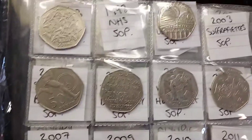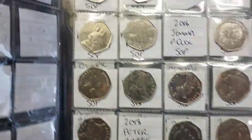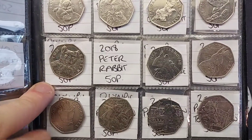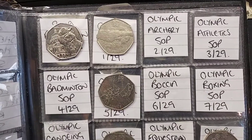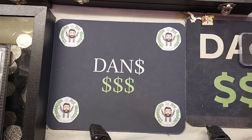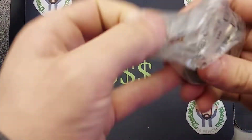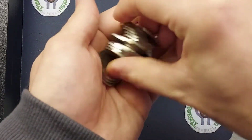Hi guys, Dan's Dollars here. We are back with another hundred pound 50p coin hunt on the channel. The aim of the game is to collect all of those different back commemoratives in UK circulation. Currently there are 71 different back commemorative 50p coins out there, hopefully 72 by the end of the year. We'll get the camera on the stand — 10 bags to go through, 10 pounds in each bag. We currently have 33 in the book.